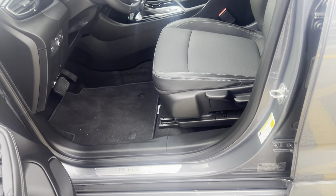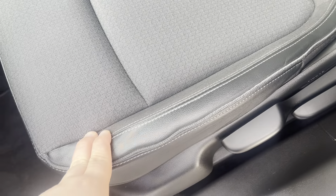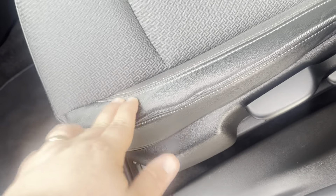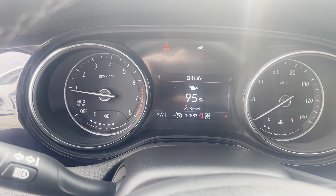Manual seat for the driver. I love how this has a leather bolster for durability but cloth seats for comfort. Power windows and power locks. Let's take a seat inside.